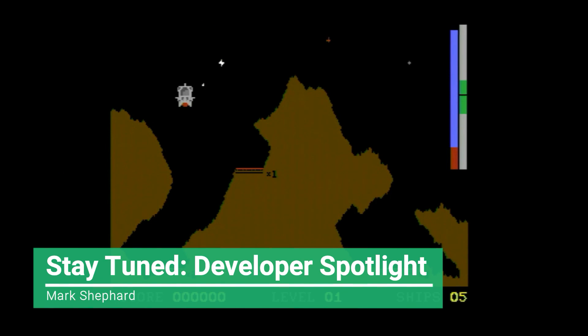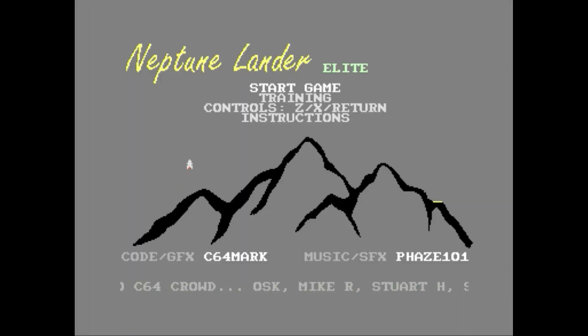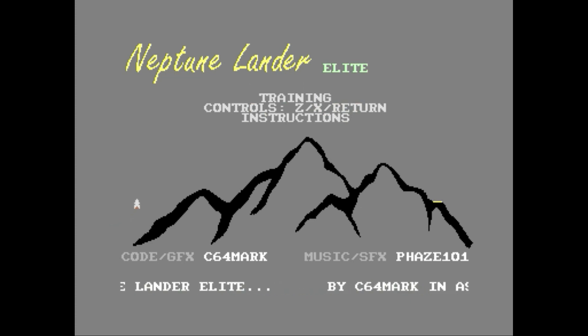One such user, Mark Shepherd, or C64Mark on Discord, took up the challenge and for over 12 months worked hard on this elite version of Neptune Lander. When I first saw the project, Mark had created the title screen we see here, and I was impressed — not only is it a title screen but it's also sort of an attract screen showing a little demonstration of how the game should be played. I appreciate how the game's name is spelled out in a graphically enhanced font and I enjoy the mountainous background. In the months preceding the game's release, Mark had been taking in-game idea suggestions and even encouraged people to submit new level designs, and at that time he had 20 unique designs.